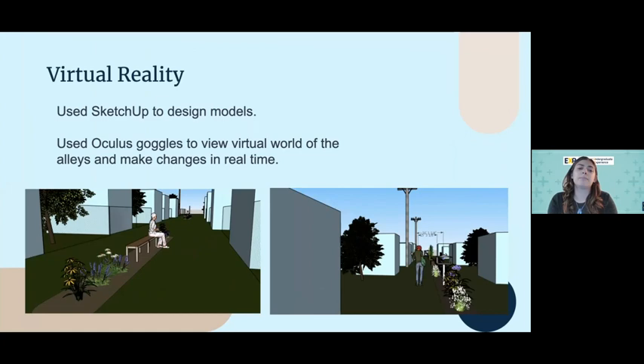We also used virtual reality throughout this project. We had Oculus goggles and models made in SketchUp so we could look at the alleys through the goggles and make changes in real time. This is still something we're perfecting, but it's been a really cool part of the project.